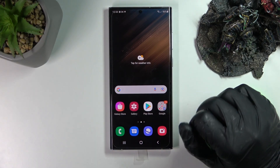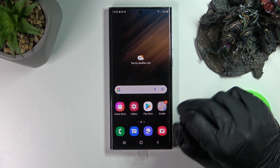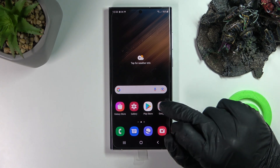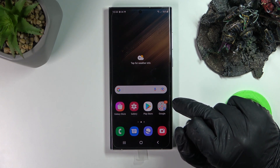Hello! In this video I'm gonna show you how to fix the problem when you get a stable internet connection but cannot browse Google Play Store or any website on your Samsung Galaxy S22 Ultra.